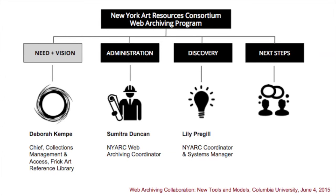I'm Deborah Kemp and I'm the principal investigator of a two-year grant from the Mellon Foundation that is allowing the New York Art Resources Consortium to build a program for collecting web-based art historical materials for research and documentation. Together with my colleagues Sumitra Duncan and Lily Prejel, I'll share the journey of our road to web archives, touching on the special nature of web-based art resources and the solutions we've come up with thus far.